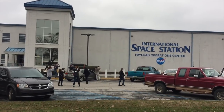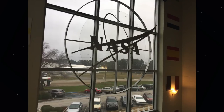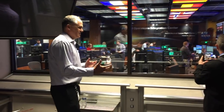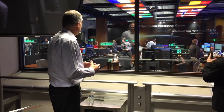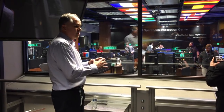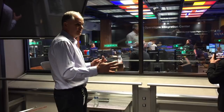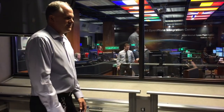Our first stop was the International Space Station Payload Operations Center, NASA's primary space station's command post. Here's Jimmy Whitaker, Deputy Branch Chief, to tell us more. We here in Huntsville are responsible for the NASA-sponsored science, or also some international science that is conducted in NASA-sponsored research facilities. We've been doing this 24/7 for over 15 years.